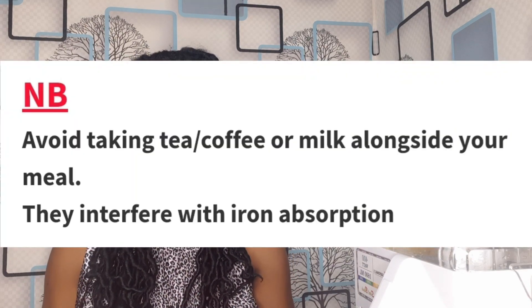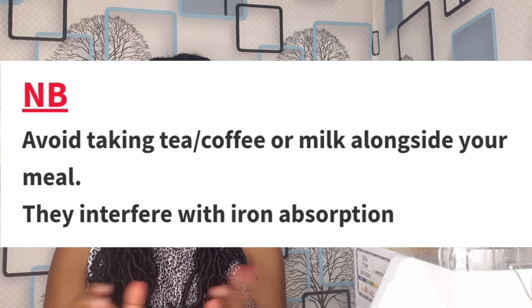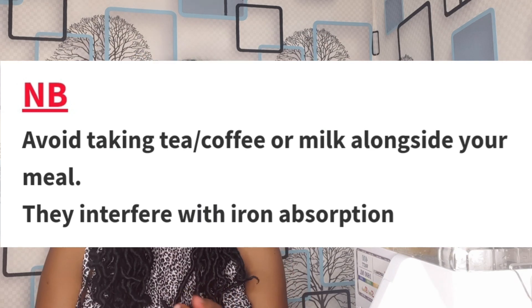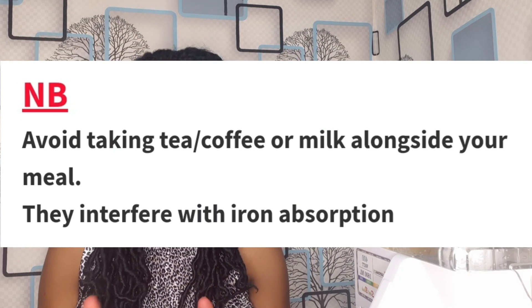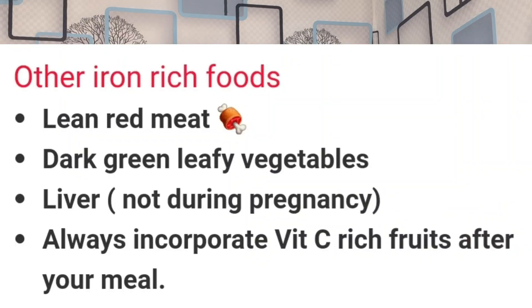Some behaviors you should consider changing if you have anemia or low hemoglobin levels: avoid drinking tea, coffee, milk, and milk products just before, after, or with a meal. This may reduce the absorption and assimilation of iron from food. The caffeine, nicotine, and calcium they contain can interfere with iron absorption. Those are just a few behaviors you should consider changing.